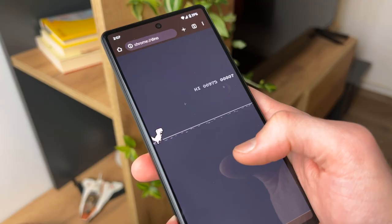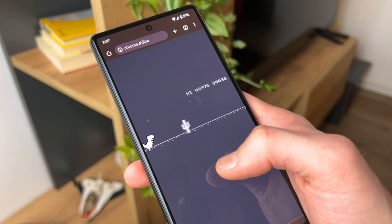I'll be using the Pixel 6 as my main device, and the video of me talking about the switch from an iPhone to the Pixel 6 is going to be up on the channel in just a few days — you can watch it right here.